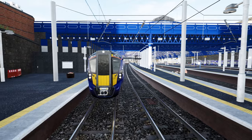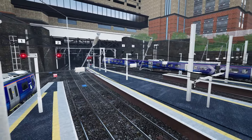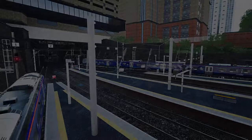Discover Glasgow Queen Street, coming to Train Sim World 3 with ScotRail Express, Edinburgh to Glasgow. Thank you.